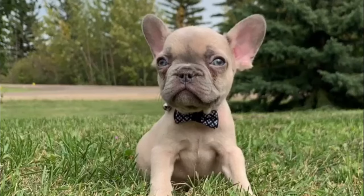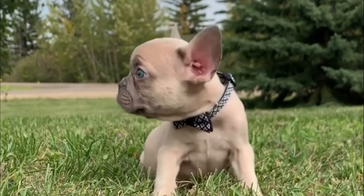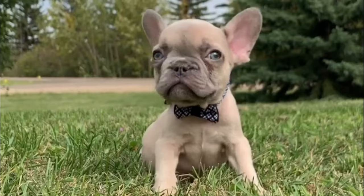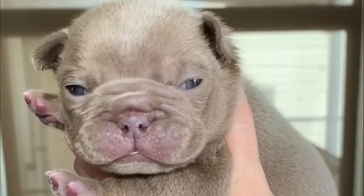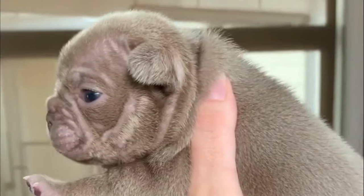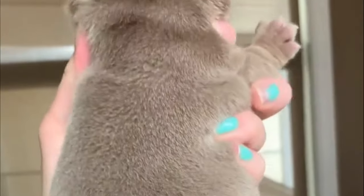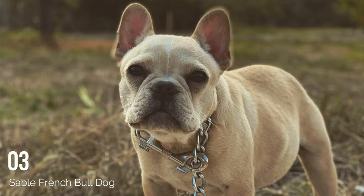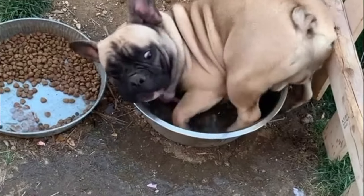Number 4: Chocolate French Bulldog. Chocolate or liver-colored Frenchies are rare because the color needs to be inherited through a recessive gene from both sides. Although the color itself is beautiful, chocolate French Bulldogs are made even more attractive because they tend to have lighter-colored eyes.